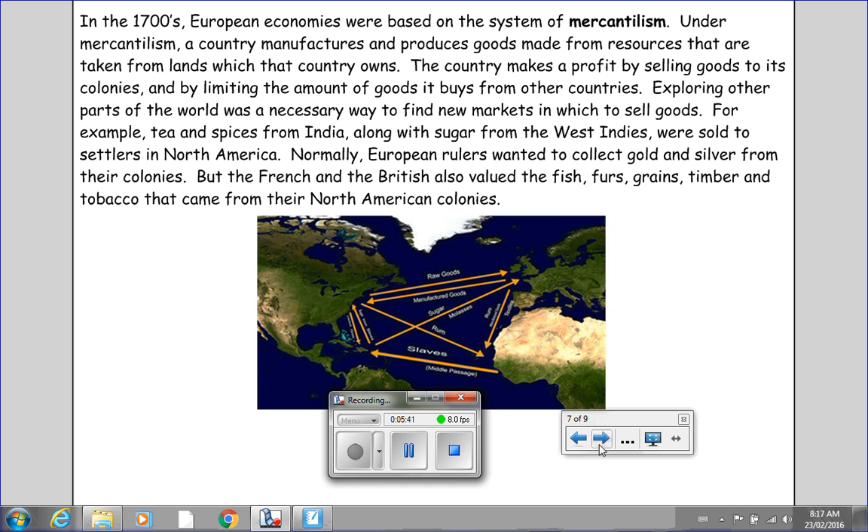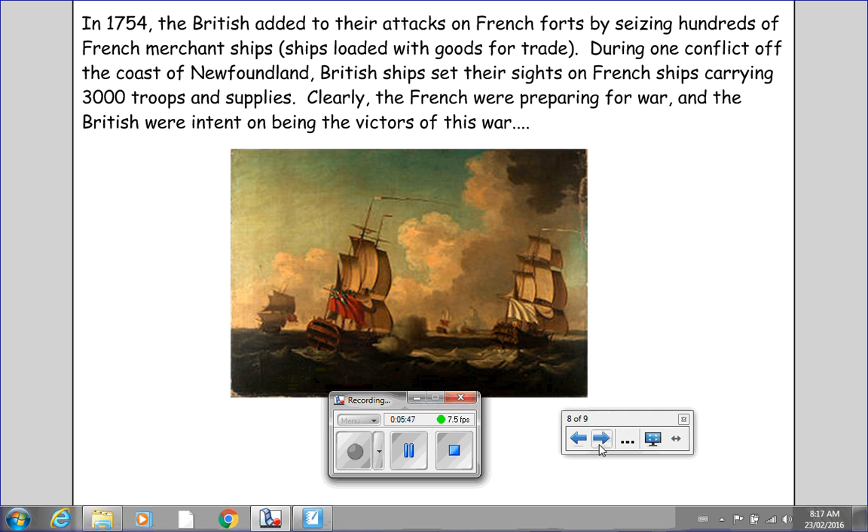In 1754, the British added to their attacks on French forts by seizing hundreds of French merchant ships — ships loaded with goods for trade. During one conflict off the coast of Newfoundland, British ships set their sights on French ships carrying 3,000 troops and supplies. Clearly, the French were preparing for war, and the British were intent on being the victors. Following our first test of the semester, we will be looking in depth at the Seven Years' War and what exactly happened to the French, British, and Native peoples during the war and in the years following.